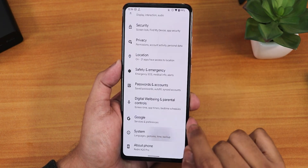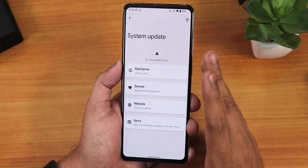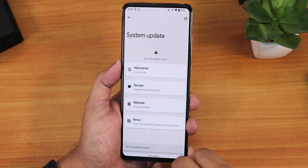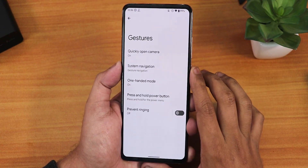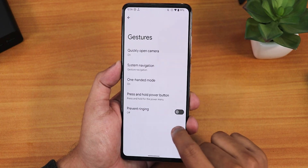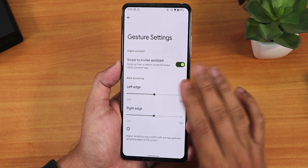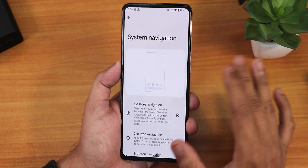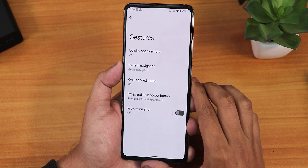In the system settings, there's a system updater where you can check for updates — right now it shows no new updates found. Under gestures, you get press-and-hold power button for the assistant, prevent ringing, one-handed mode, and system navigation gestures. There's no option to increase the pill bar size, and both two-button and three-button navigations are available.